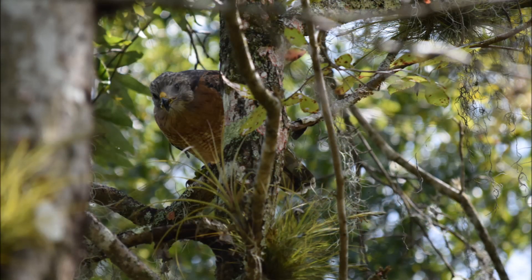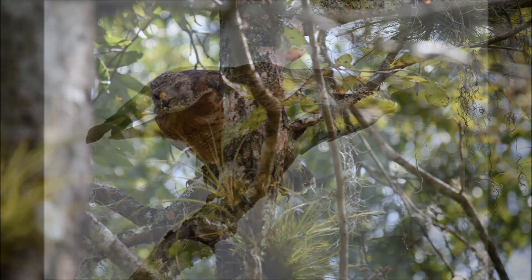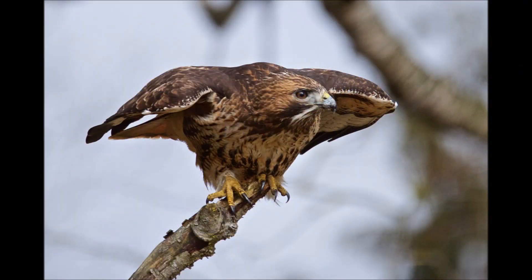It should be noted these comparisons are based on mature adults. Color patterns may vary in juveniles of both species, and there are light and dark morphs of the red-tailed hawk, which can make identification tricky.